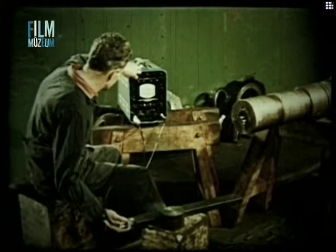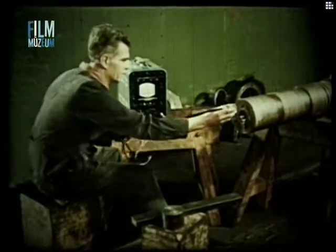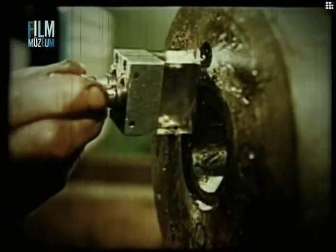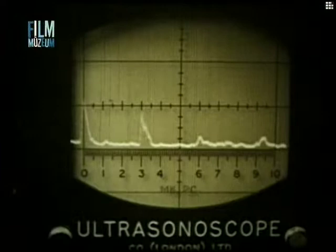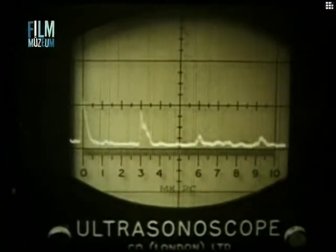Még egy nullpont-ellenőrzés után megkezdhető a repedéskeresés a tengely végéről. A kritikus horony oldalának éles visszhangját a skálán a hármas szám fölött látjuk, közvetlen mellette pedig a repedés jelét. Ezt a vizsgálatot a kerékpár kiszerelése nélkül is el lehet végezni.